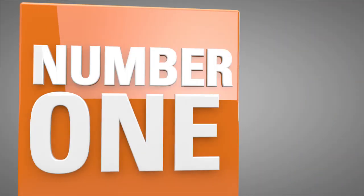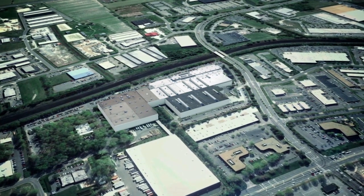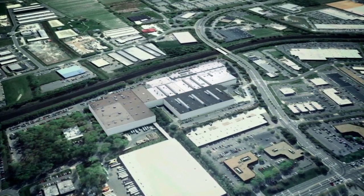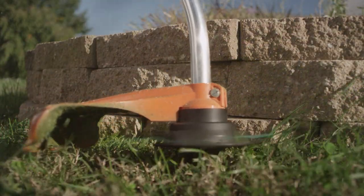This is STIHL, the number one selling brand of gasoline powered handheld outdoor power equipment in America. And this is STIHL Incorporated, where almost all STIHL brand trimmer line is produced, from raw materials to final packaging.